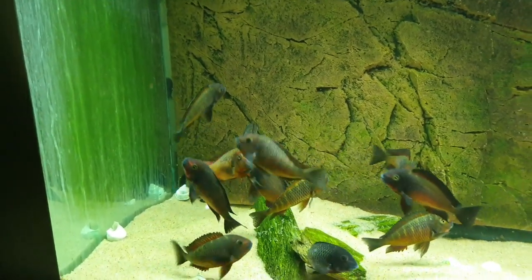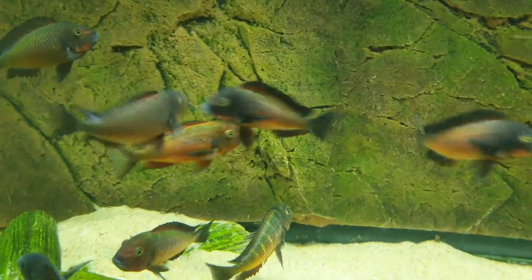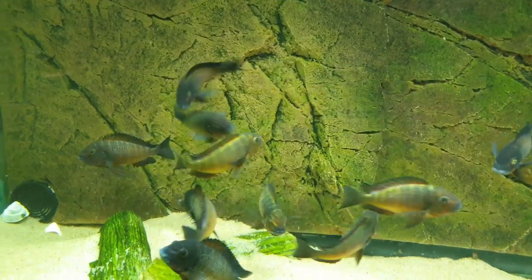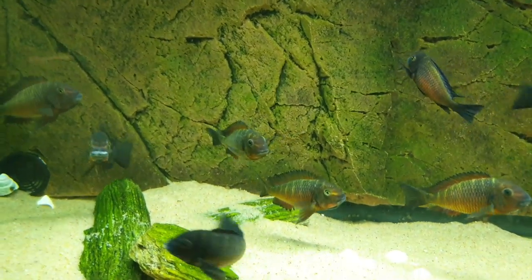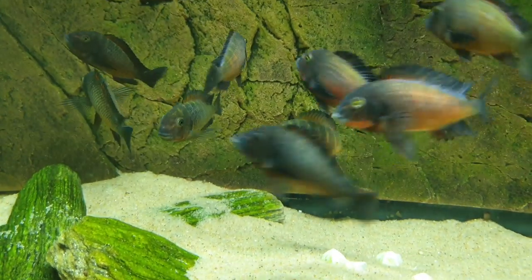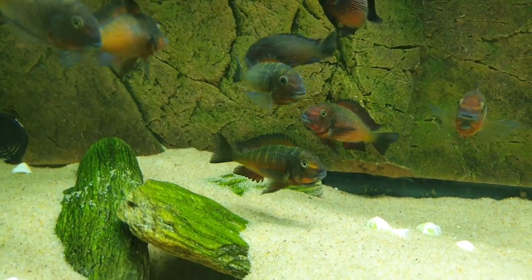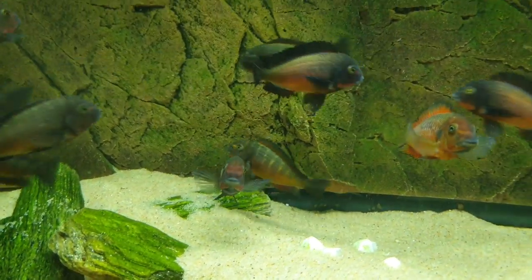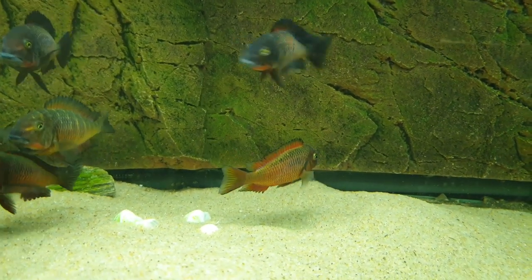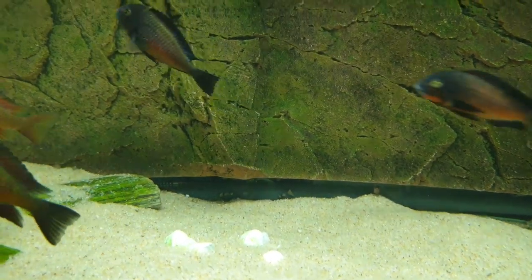This is the red Frontosa — you can see the dominant male, all fired up. You can see the golden females in the back. This is the breeding group but in the show tank.